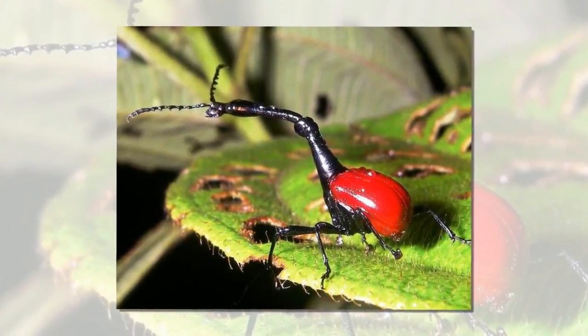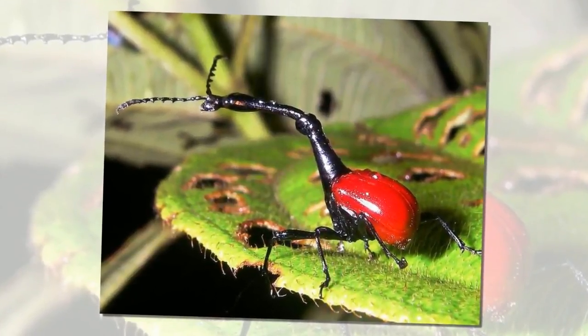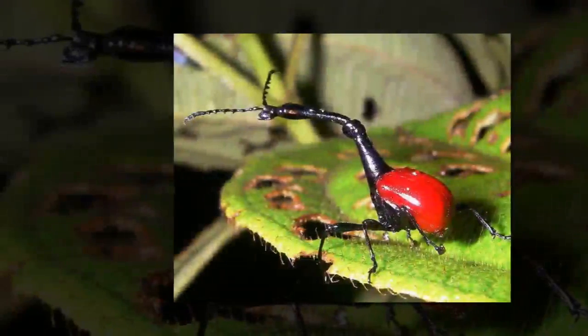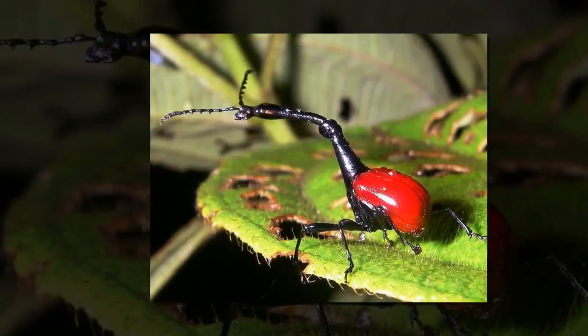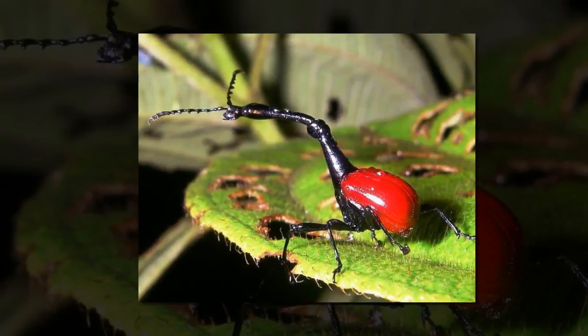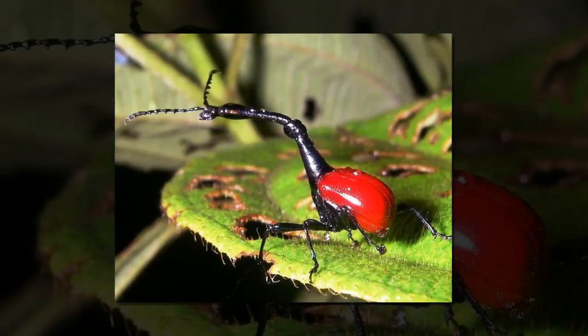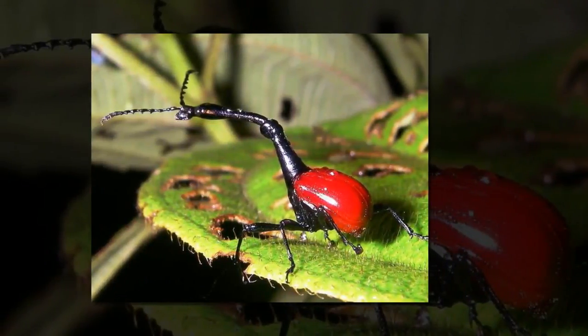The snapping turtle is a predator that feeds on crustaceans, molluscs, and fish. The bootlace worm has a thin body of only a few millimeters but is one of the longest animals on Earth. It has the ability to extend its body length to 55 meters — longer than the blue whale, the longest species in the world.